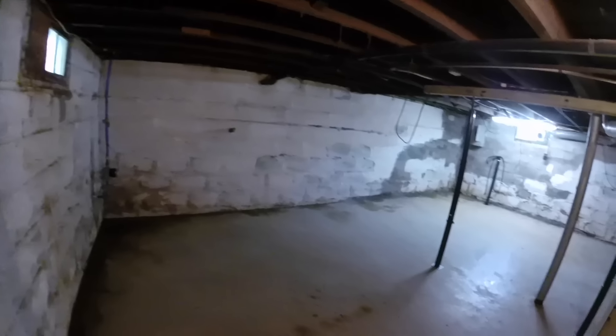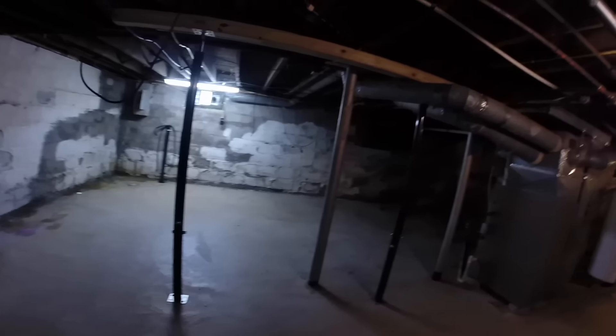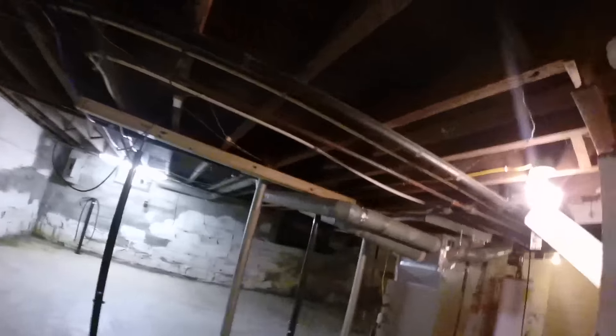Okay, this is the basement. Like I said, I don't ever come down here. But here it is. I'm not a big fan of it — I'm walking through stuff. Here's the basement — we're done. You saw it. Nothing to see.